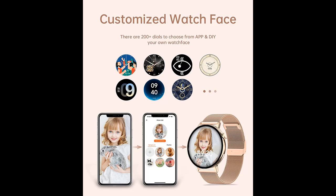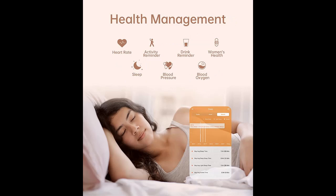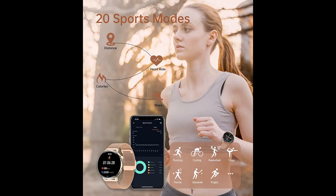The smartwatch features a 1.32 inch, 360 x 360 pixel round full touch color screen covered with a gold metal frame. It includes 4 default dials, and there are 200 plus free watch faces in the app to change. You can also upload any picture, such as your family or pets, to create your personalized dial.